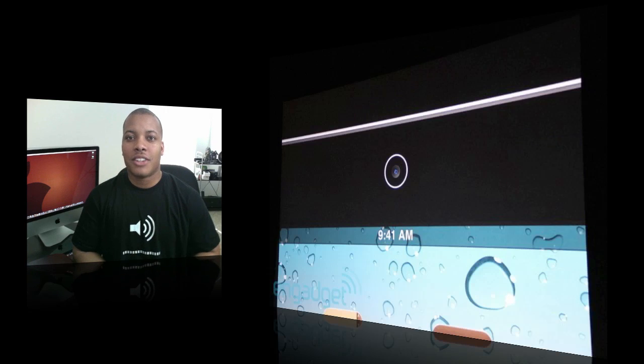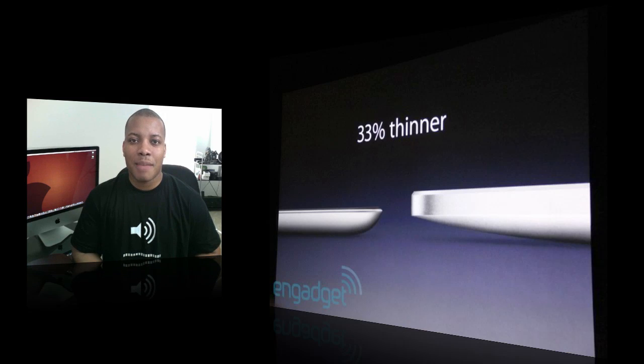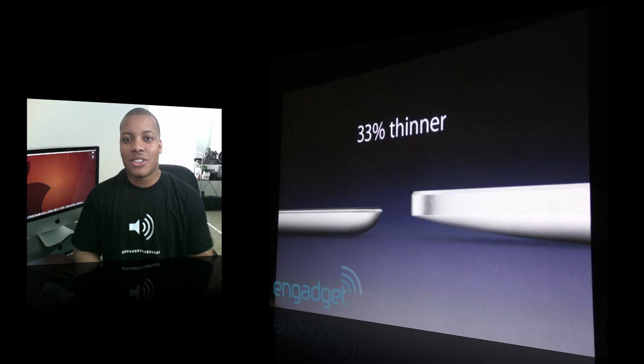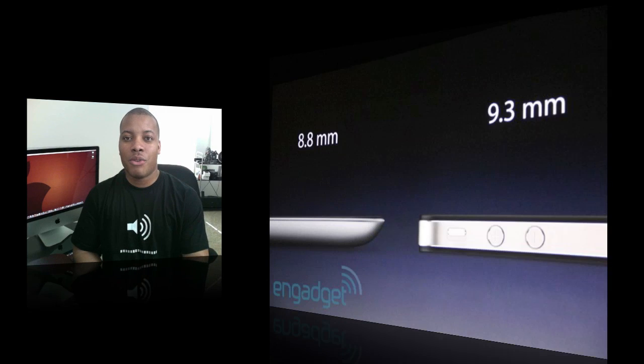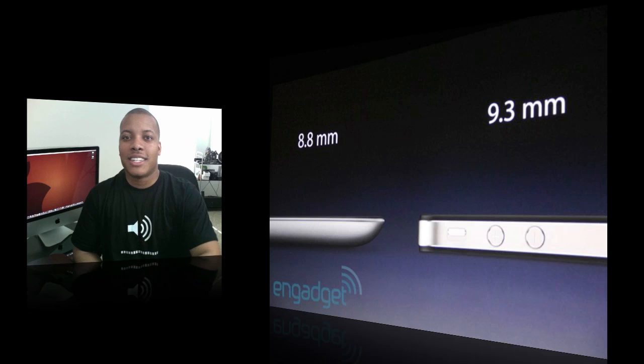It's also going to have front and rear facing cameras. The rear facing camera will shoot 720p HD video. And it's going to be 33% thinner than the previous generation iPad — which is just amazing. It's going to be even thinner than the iPhone 4, which is already pretty thin, so it'll be pretty cool to see a tablet thinner than that.